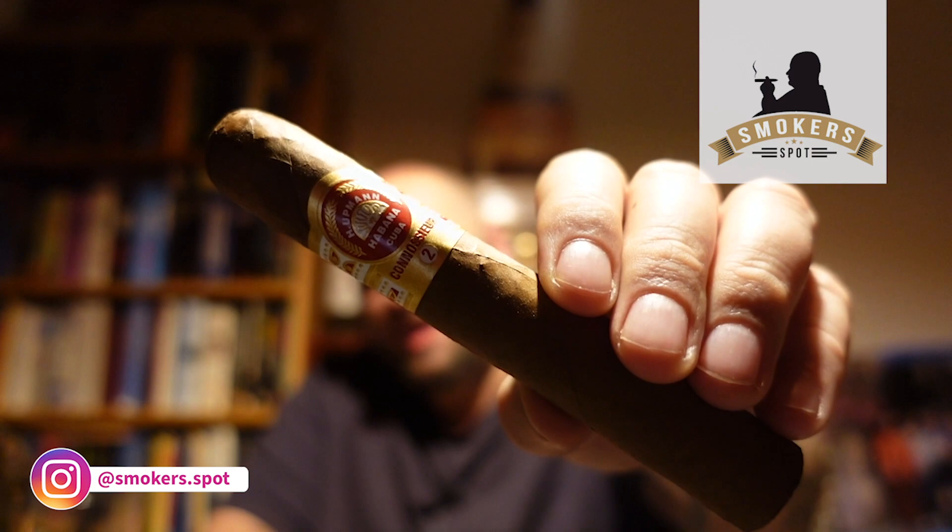Hello my fellow cigar smokers and welcome to SmokersBud. Another review. We are checking out the new H. Upmann Connoisseur Number Two. Let's see how it tastes.